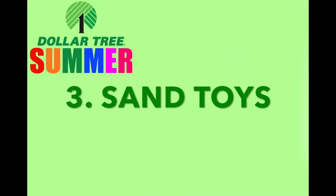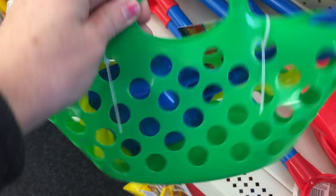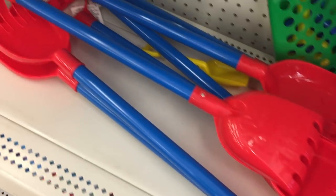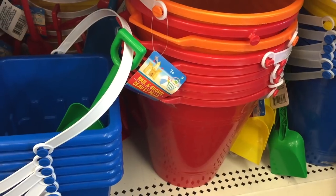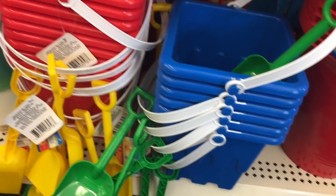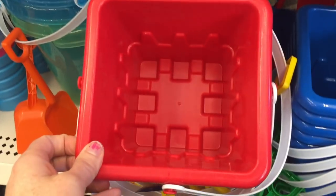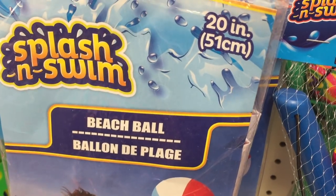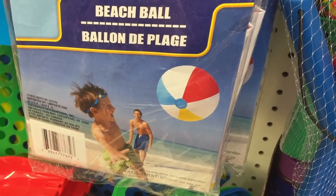Number three: sand toys. I usually see a few more sand toys, but this is what they have right now. They have this little basket full of toys, and these giant rakes that my five-year-old and one-year-old would love. They also have all kinds of buckets and shovels — I love that the buckets are shaped like little castles, so if you're going to a beach, this would be perfect to build a sandcastle. And of course, a beach ball — you could use this in the pool, but I like to use it on the beach.